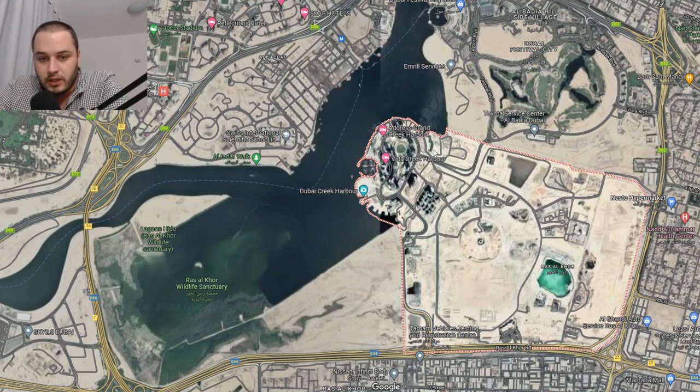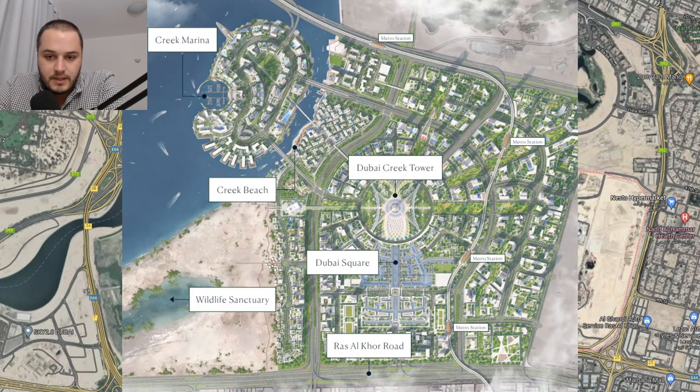People generally confuse it with the half-island, 2B Island. But as I've mentioned, you can hear a lot more about this in any of my previous videos about this area. This is the master plan for the full development of Dubai Creek Harbor. There will be a canal coming through, separating Creek Island from the mainland, connected by four bridges, with four metro stations passing through as well.